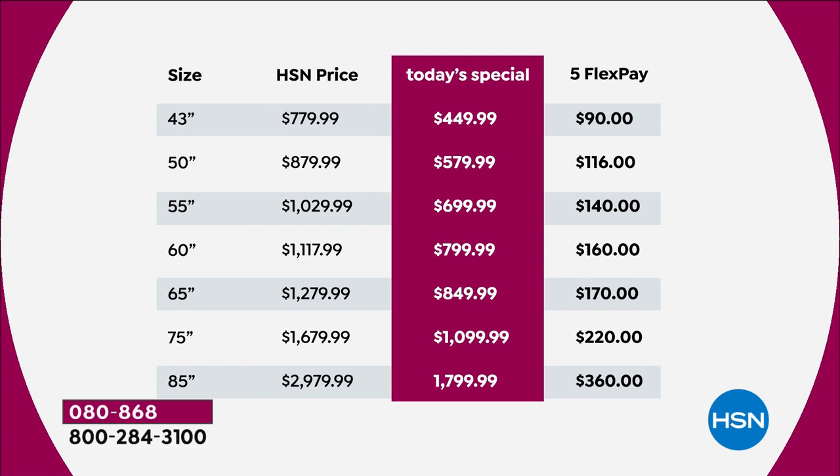85-inch TVs are like something out of a fantasy — they're normally thousands and thousands. We are under $1,800 for the biggest TV you could probably ever imagine. The most important column is the FlexPay column. To get this ordered right now, do it on FlexPay. Anybody with any major credit or debit card — Visa, MasterCard, American Express, Discover — can get these home on FlexPay. We're going to take a fifth of our best price ever and ship it out to you.